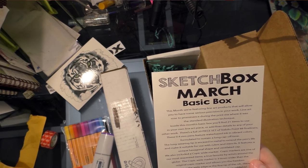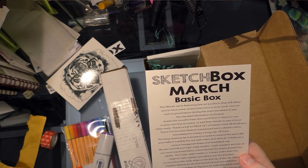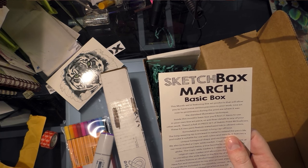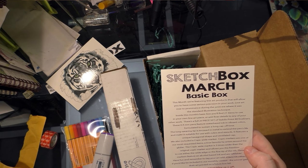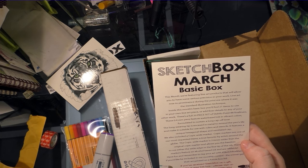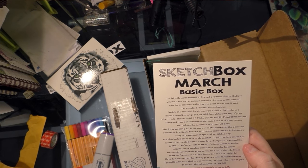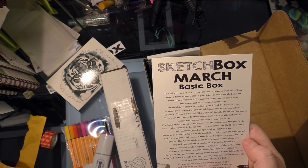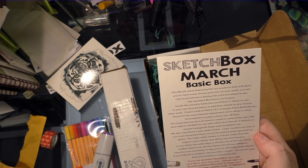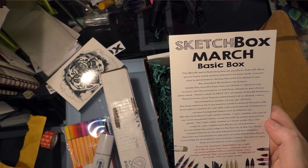For us basic box subscribers, we get a full 20 piece set of Stabilo .88 fineliners — .4 millimeter pens featuring water-based ink and vibrant colors formulated to sustain a long cap-off time. The long-wearing tip is encased in metal to extend the pen's life and make it suitable for use with rulers and stencils. It features a unique hexagonal shape and ventilated cap. We've also included a Copic Wide marker. Copic markers are one of our most requested items — a true favorite by artists around the globe. The Copic Wide marker is three times wider than the original Copic marker and allows you to use either the wide edge or the fine tip of the nib. These markers feature alcohol-based ink and are refillable. Have fun and remember to tag your art with hashtag sketchboxmarch if you'd like to be included in our monthly contest — the winner gets their art featured on a future box lid.